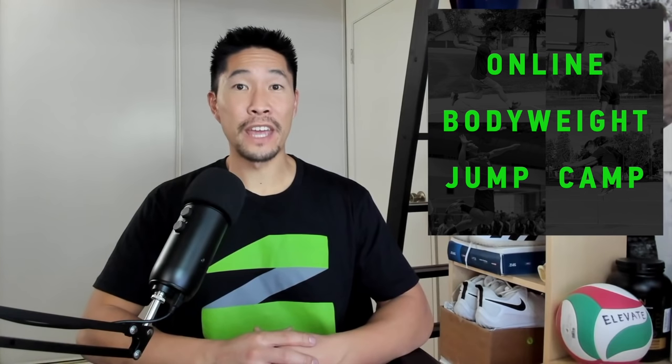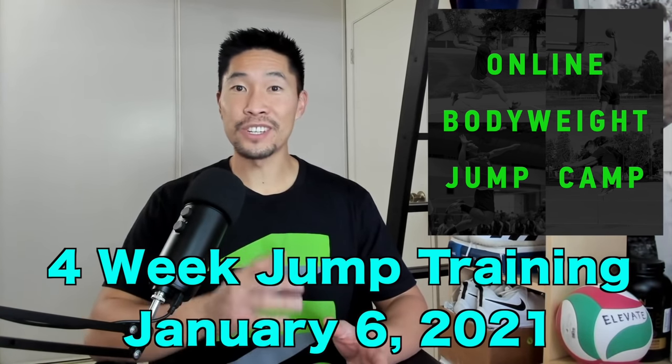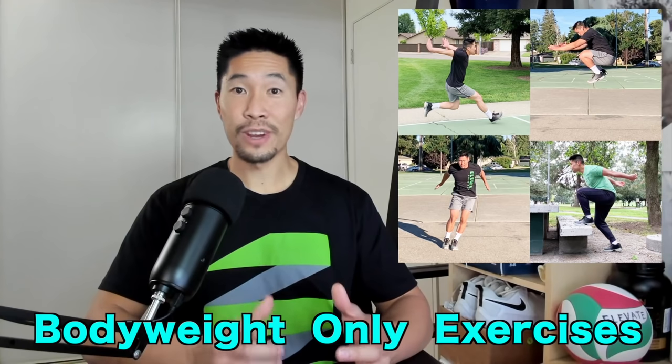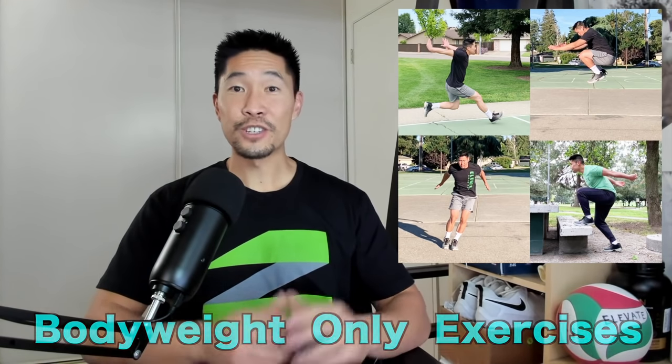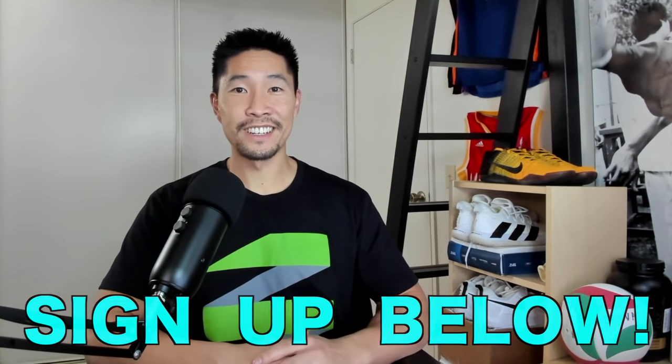I know that many of our gyms are still closed due to COVID-19 and it's been hard to keep up your training. This is why I've decided to teach an online bodyweight jump camp, which is a four-week jump training class that starts on January 6th, 2021. I will personally train you in a large group through a Zoom video conference each week. This training camp includes bodyweight only exercises so you can train in the comfort of your home. Make sure that you sign up below to start increasing your vertical jump for the new year.